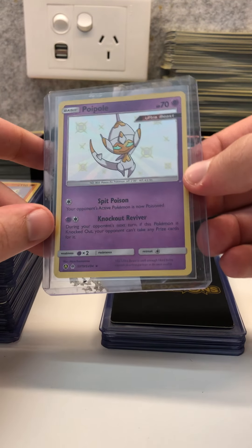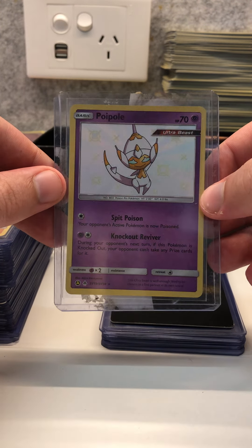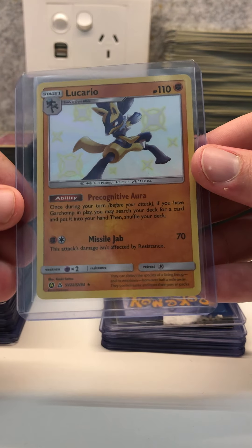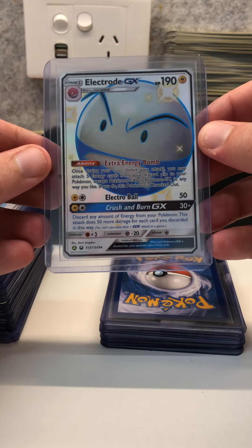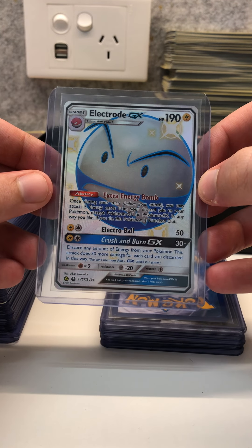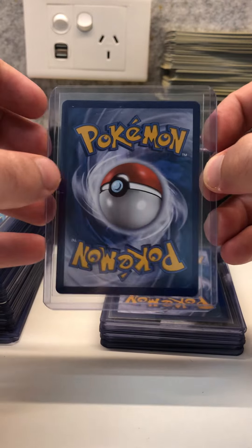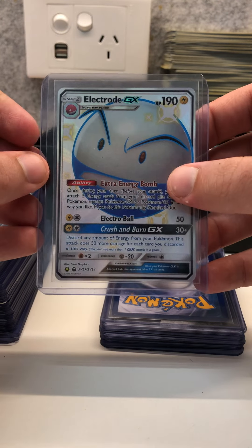After the amazing rares we have some Shining Fates Shining Vault cards that I've pulled myself. We have the Poipol, Lucario, and Electrode GX. This is one of the better centered cards that I have from the Shining Fates set. Unfortunately it's just an Electrode — I would have liked it to be a rarer card — but it's still nice to have a shiny card that's well centered.